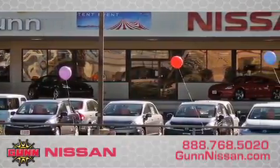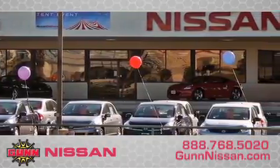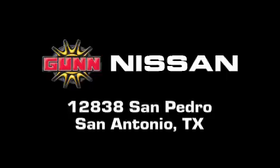Remember to ask about our 48-hour return policy and no-hassle way of doing business. Gunn Nissan is located at 12838 San Pedro in San Antonio.